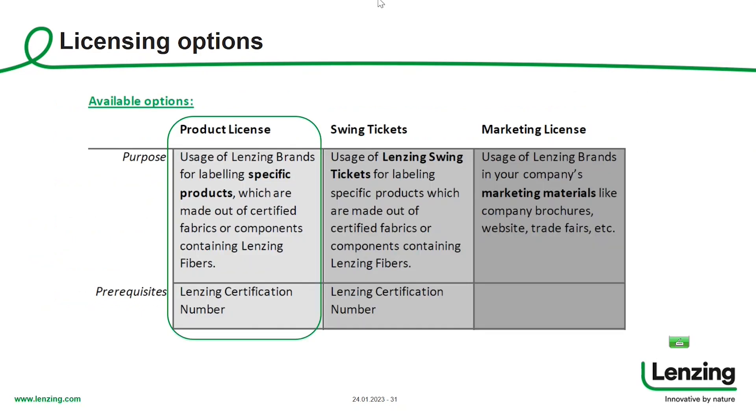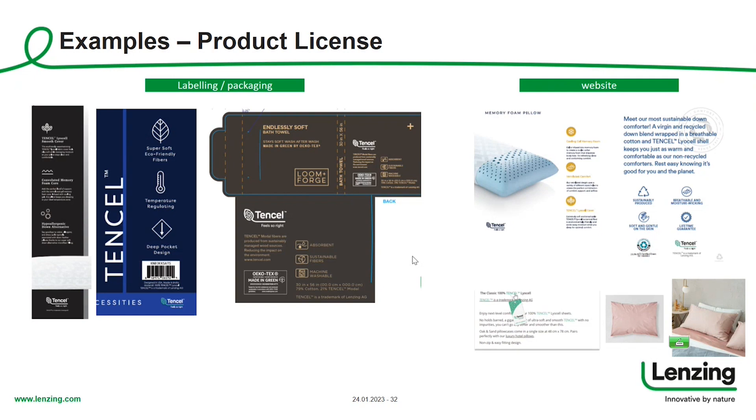We have several licensing options. Starting with the product license: the product license is the right choice whenever you would like to do product-specific communication — such as packaging or a co-branded hang tag. Whenever it's about a specific product, apply for a product license. You will need the certification number proving that Lansing fibers are really inside. Examples of product license applications include labeling purposes, mentioning Tencel in the material composition, packaging design, your website, material web pages, and e-commerce shop.